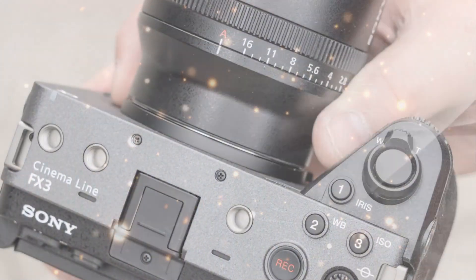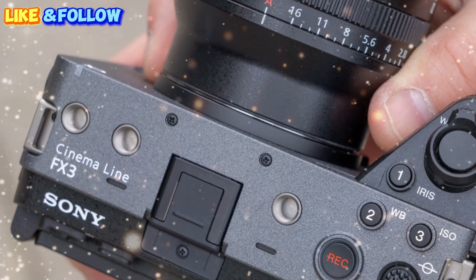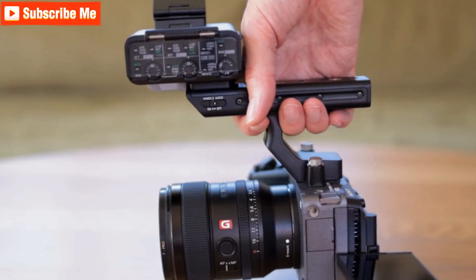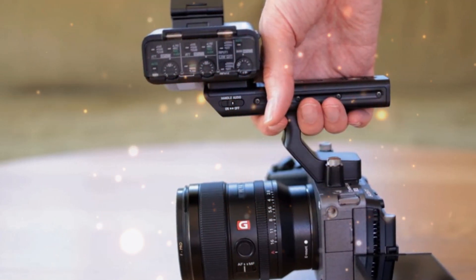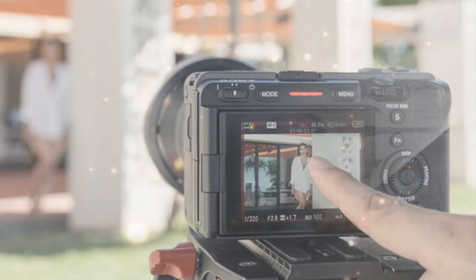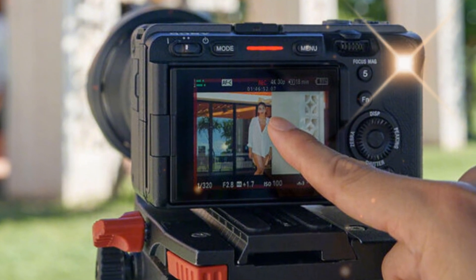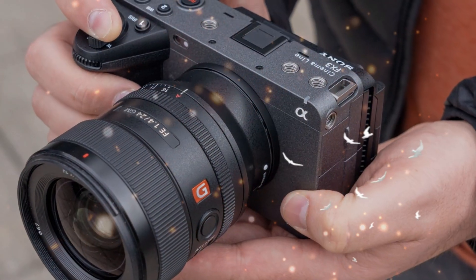The Sony A7V boasts several significant upgrades, elevating its performance and usability. Notably, it features a cutting-edge autofocus system, offering faster acquisition times, enhanced accuracy, and improved subject recognition and tracking algorithms. This upgraded autofocus enables photographers to capture sharp images of moving subjects with ease, ideal for sports, wildlife, and action photography.